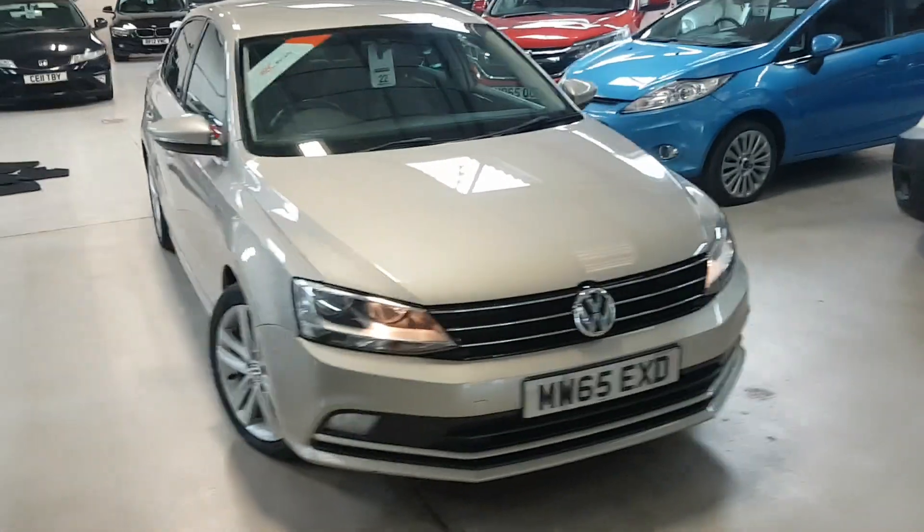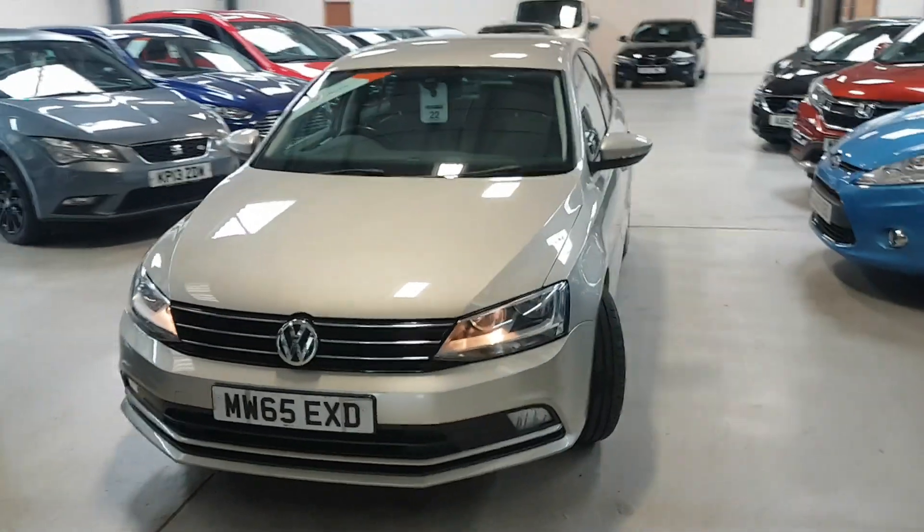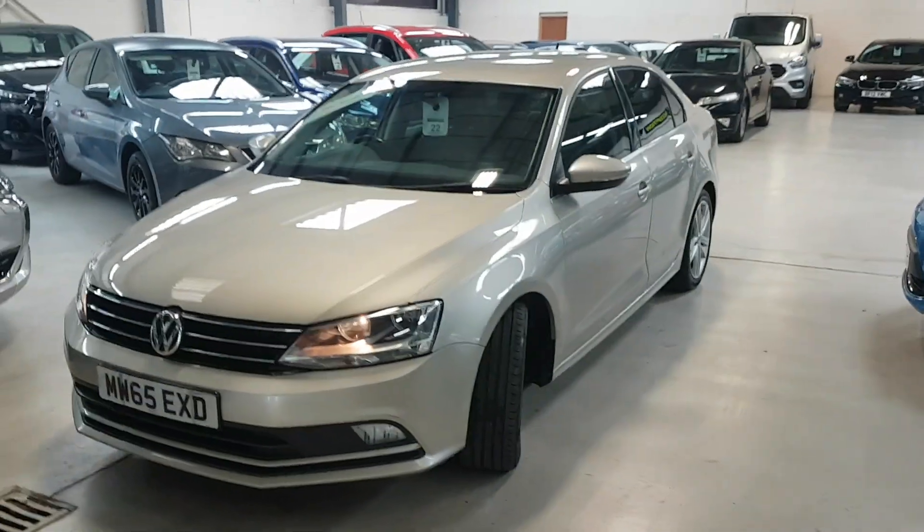Hello folks, thanks for visiting Active Automotive, and in particular looking at our Jetta 2.0L Tech GT, to give it its full title.